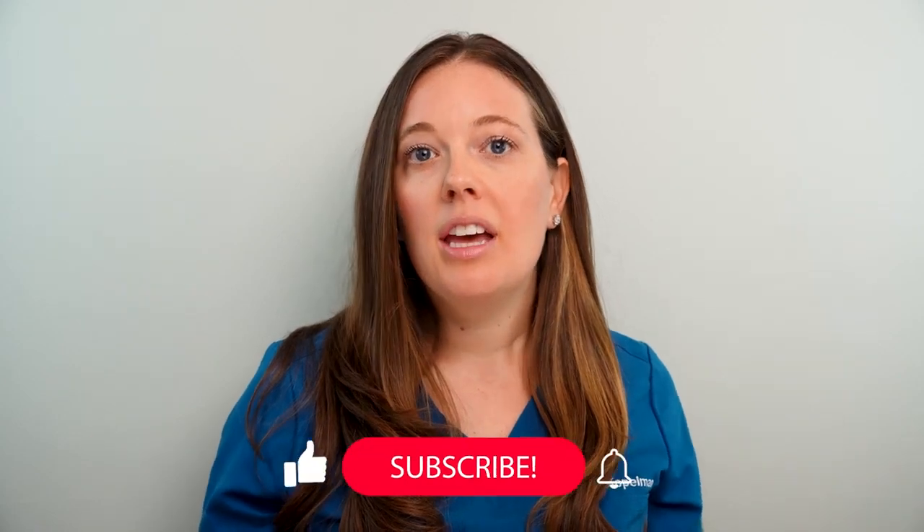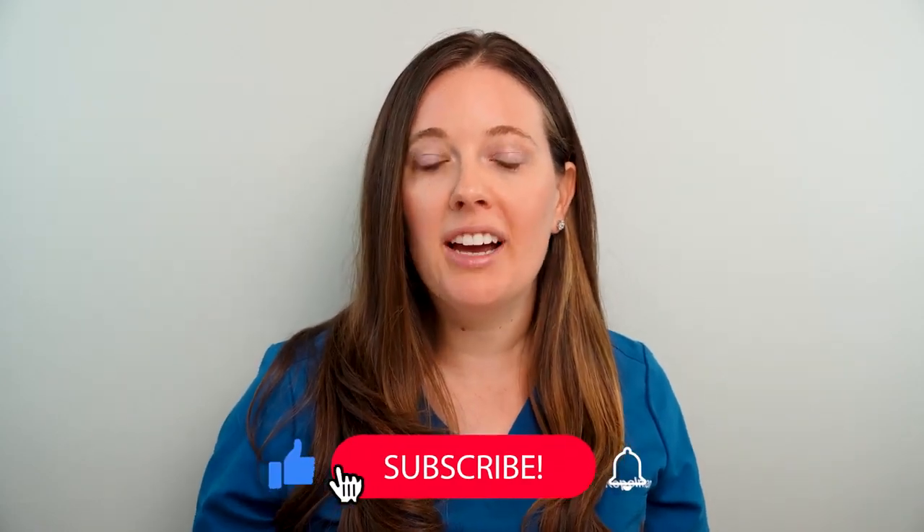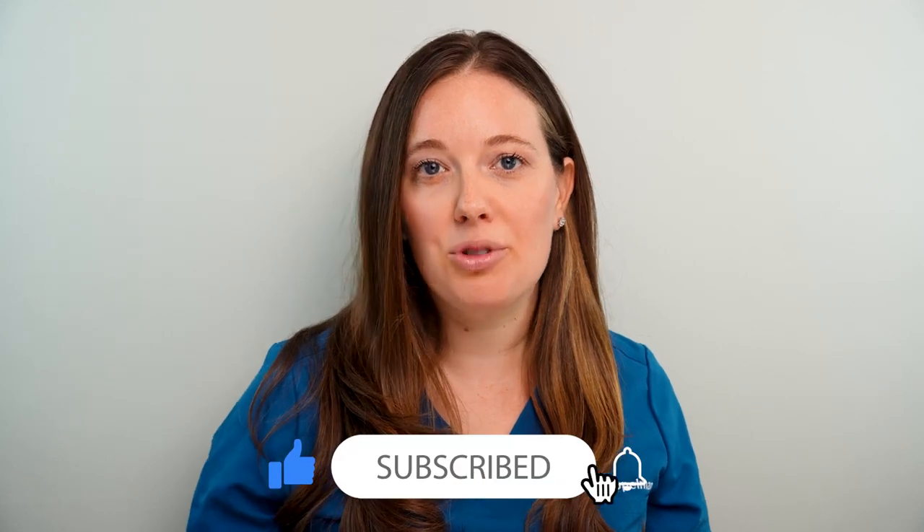Today, I'm going to share with you what you need to know about melanoma, how to spot it early if you're someone at increased risk for developing it, and what steps to take to best protect yourself. If you're new to my channel, don't forget to give it a thumbs up and subscribe.